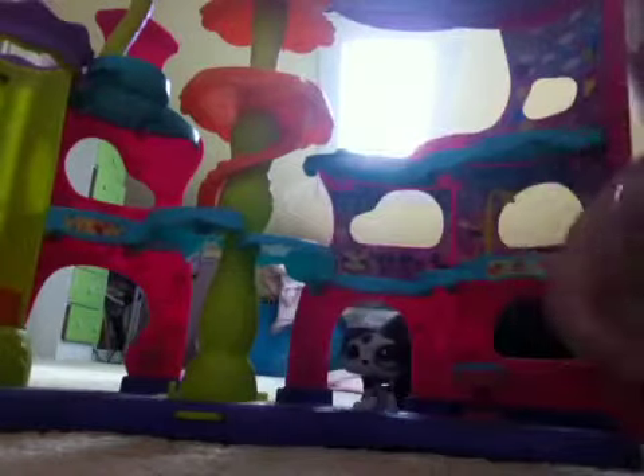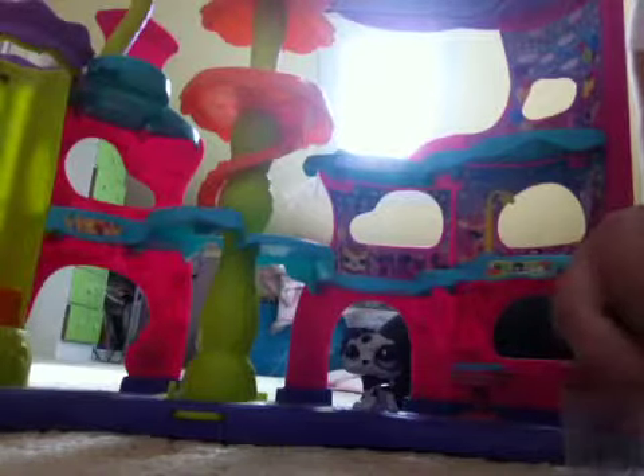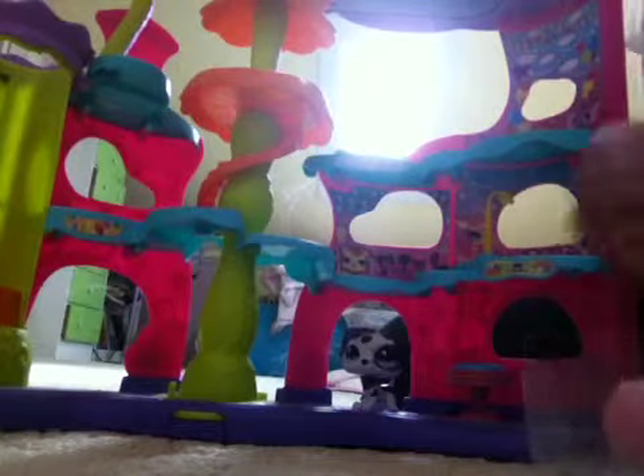Hey guys, I'm opening this new little special. I already got the hard part done, I'm just going to get them out. It's like those circus pet things — that's why I have the circus in the background.